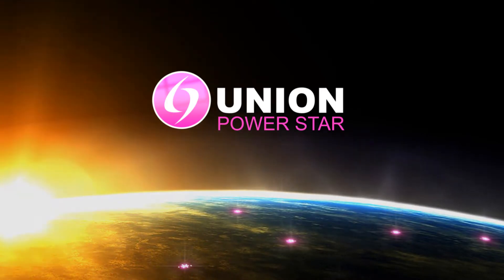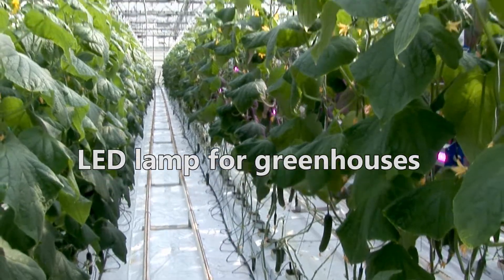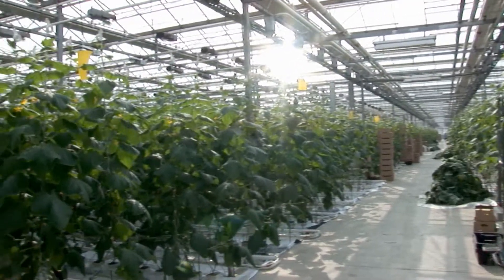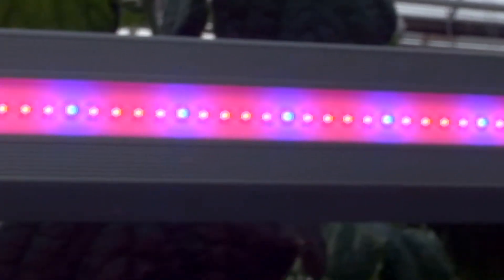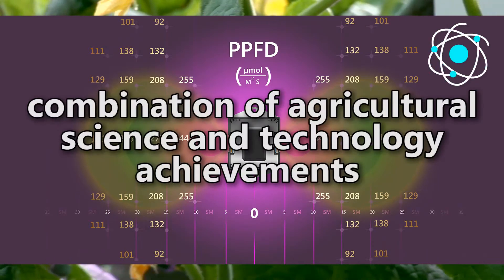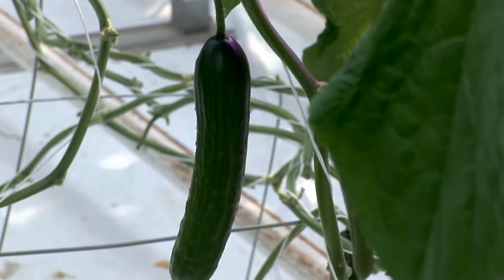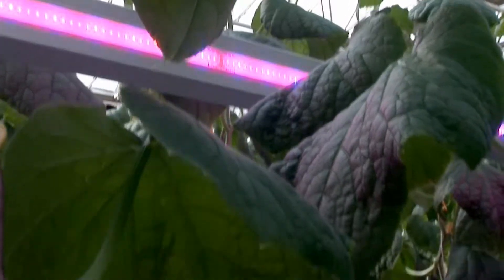Union Power Star LED lamp for greenhouses is a product of a German company. The LEDs combine blue and red lights grown under optimal vegetable crop growth spectra, creating favorable conditions for the photosynthesis process. Union Power Star lamps are a combination of agricultural science and technology achievements, contributing to yield increases of 40%.